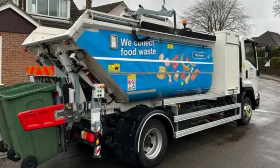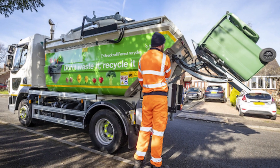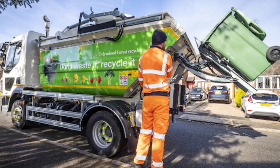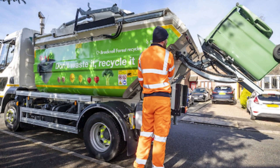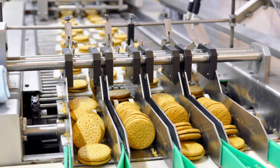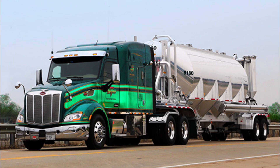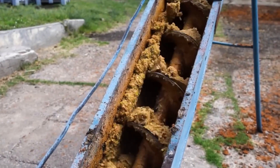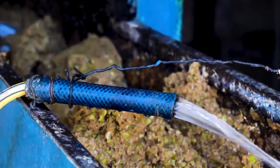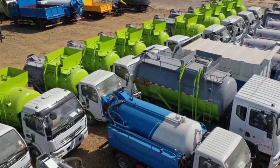In urban centers, specialized collection trucks pick up these organics daily. These trucks are equipped with GPS trackers, route optimization software, and onboard compactors to maximize each trip. In rural areas, large-scale food producers like grocery stores and manufacturers ship their unsellable goods to centralized processing centers using bulk haulers. Globally, over 150 countries are now implementing food waste separation programs. In the UK alone, nearly 7 million tons of food waste are collected annually for recycling, equivalent to over 250,000 garbage trucks worth of scraps.